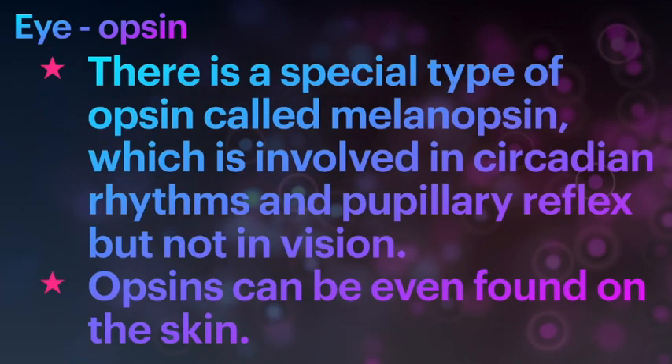Among the different types of Opsins, there is a special type called Melanopsin, which is involved in the circadian rhythm and pupillary reflex, but not in vision. Very interestingly, Opsins can even be found on the skin.